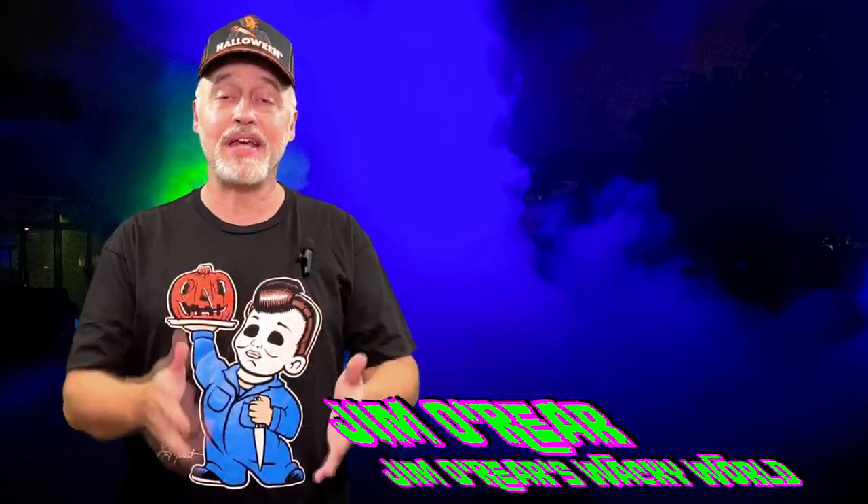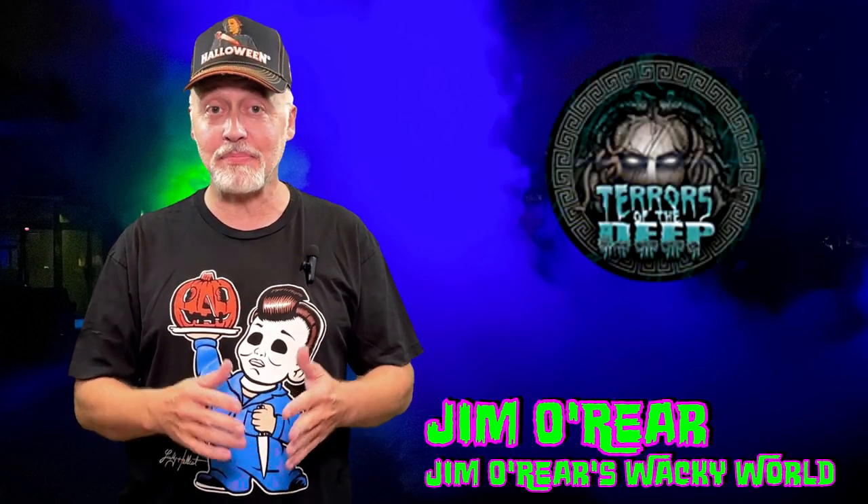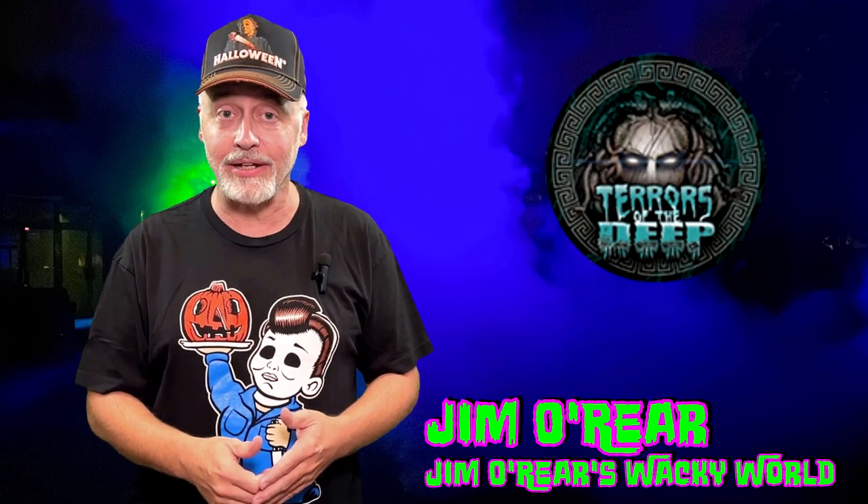Hello friends, it's Jim O'Rear. Welcome back to Jim O'Rear's Wacky World. Today we are going to take a closer look inside the Terrors of the Deep scare zone over at Hollow Scream at SeaWorld Orlando.